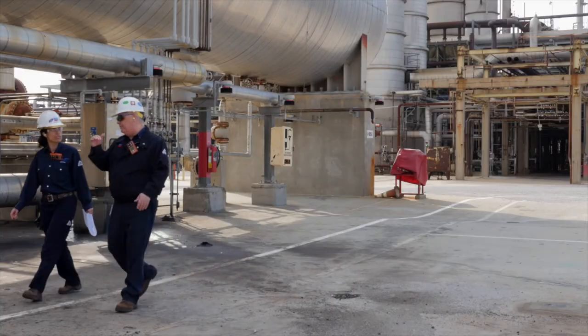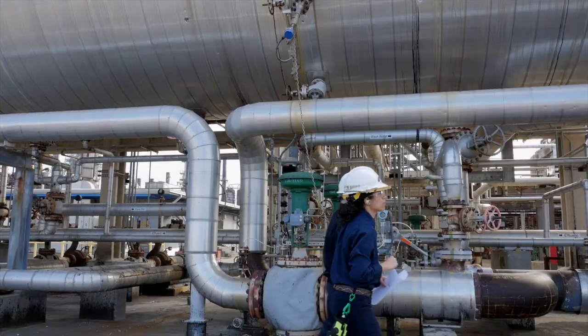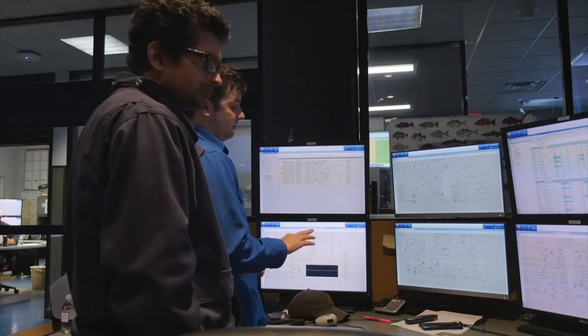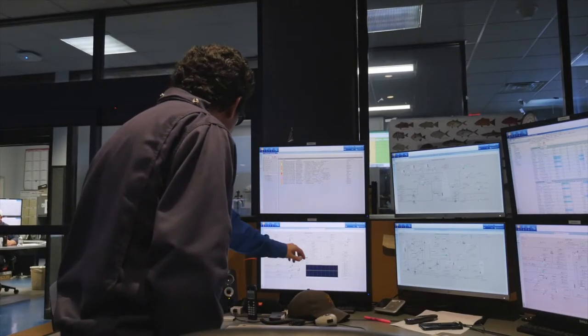This could be completing a pressure survey in the field or monitoring temperatures, pressures, compositions, and flows at our desks remotely or in the control room with a console operator to make sure that we are running within our operating envelope while improving production and the efficiency of our systems.